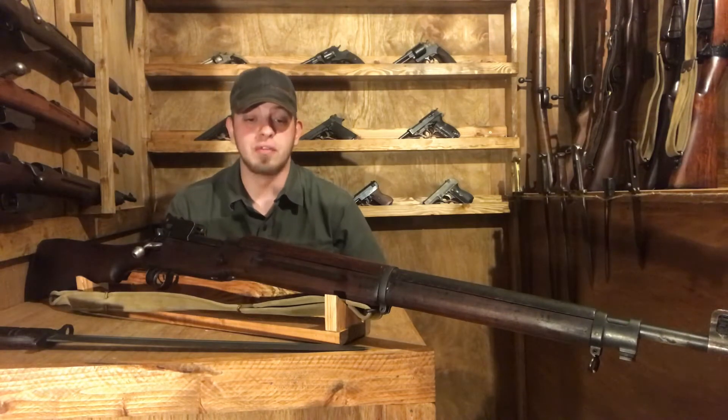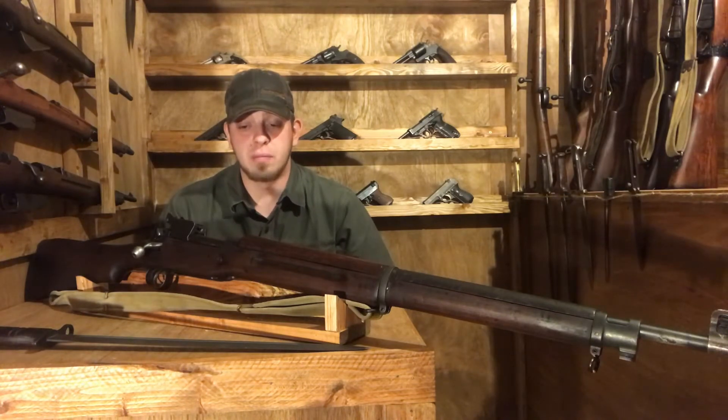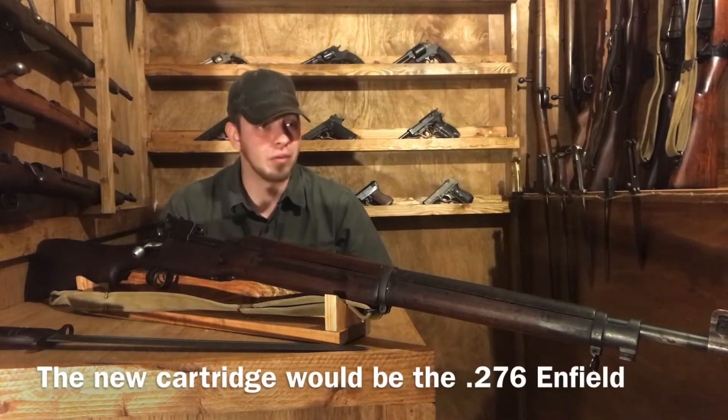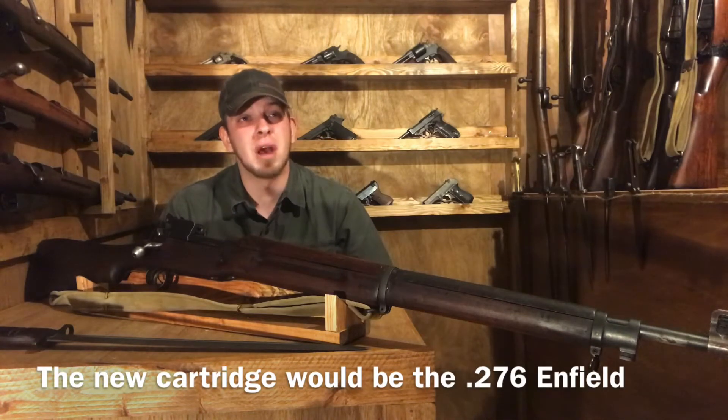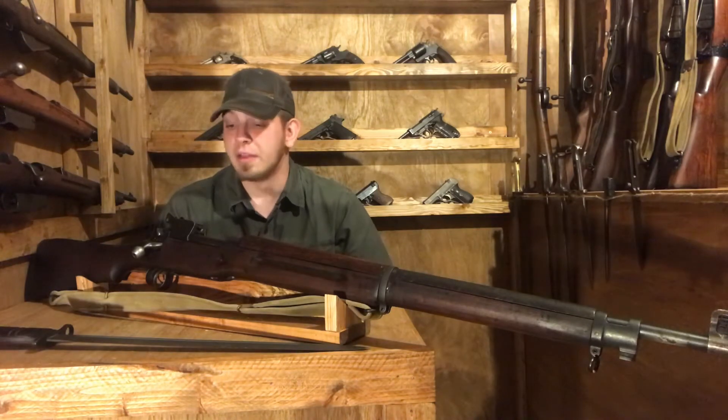A smaller, faster-moving cartridge with their own Magnum. This led to the development of what would be called the P13, or Pattern 1913. This rifle didn't really take off — only about 1,200 were produced in total.